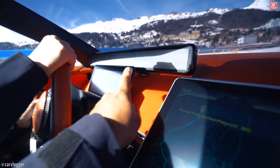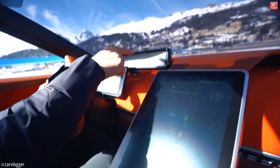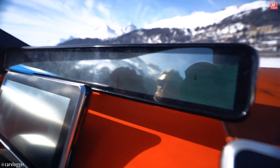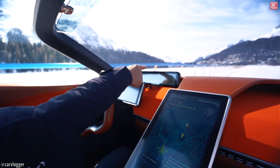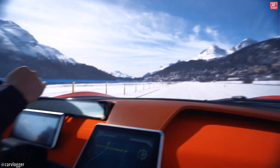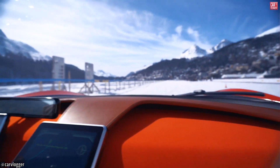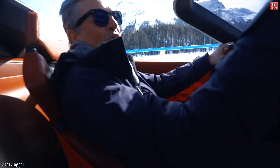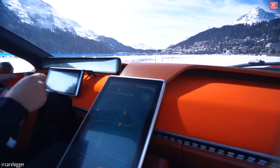We have two displays — this is the control and this is the display showing rear and side views, so no mirrors. The camera shows you what's going on, and it is in this position because the first thing you see is the road. You look at the road and then just move your eyes to check the situation around you — that is the designer's idea instead of traditional mirrors.